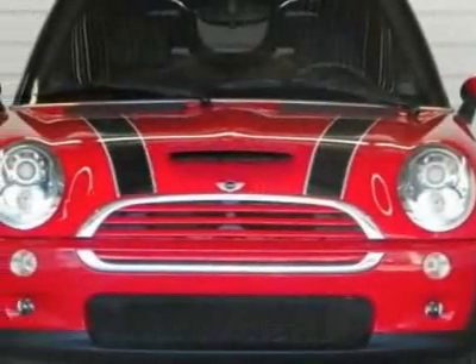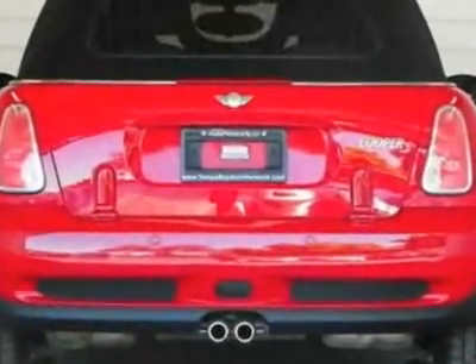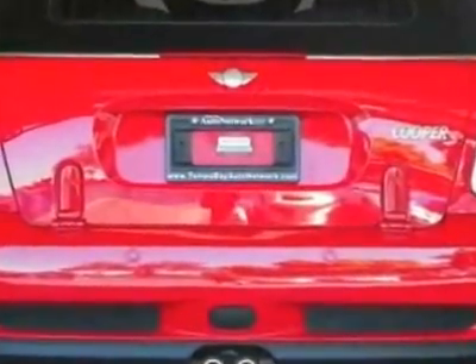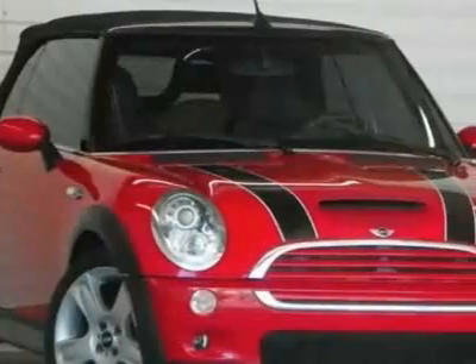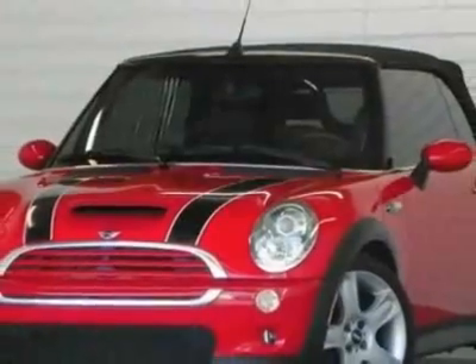Take a look at this 2005 Mini Cooper Convertible. This Cooper Convertible has just under 32,000 miles. For your protection, a service contract is available. This vehicle gets 25 miles per gallon in the city and 32 on the highway.